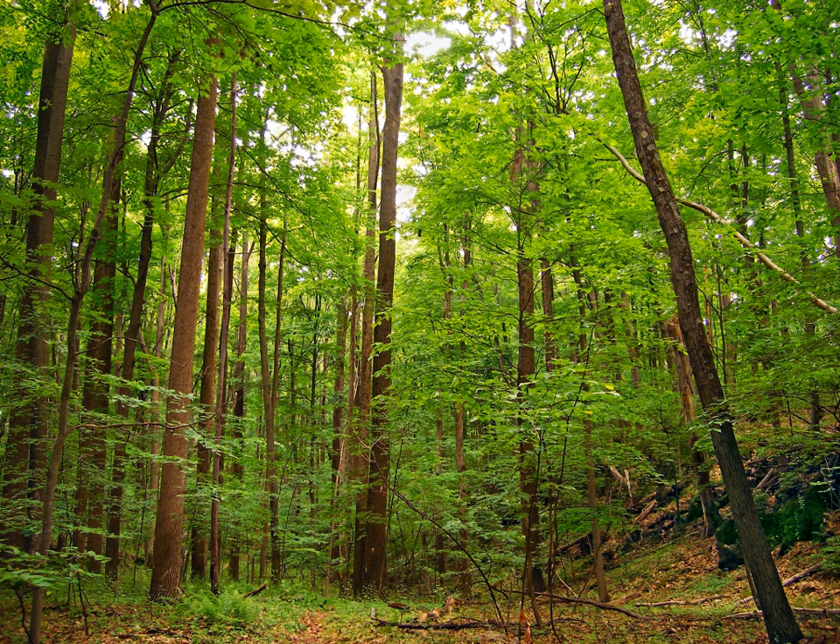Leaf drop or abscission involves complex physiological signals and changes within plants. The process of photosynthesis steadily degrades the supply of chlorophylls in foliage. Plants normally replenish chlorophylls during the summer months. When autumn arrives and the days are shorter, or when plants are drought stressed, deciduous trees decrease chlorophyll pigment production, allowing other pigments present in the leaf to become apparent, resulting in non-green colored foliage. The brightest leaf colors are produced when days grow short and nights are cool, but remain above freezing.